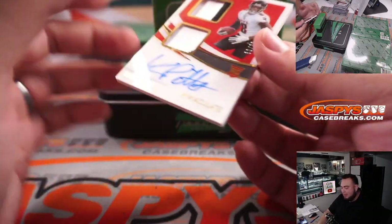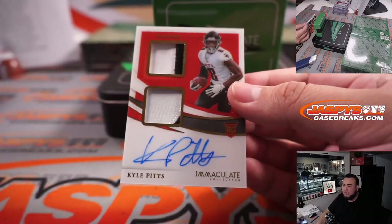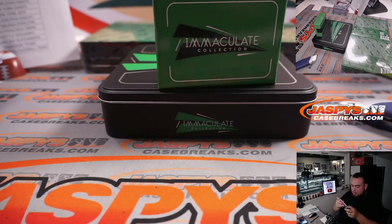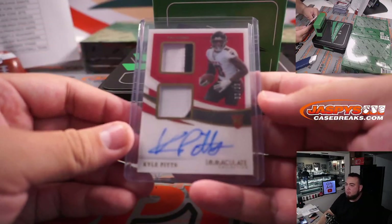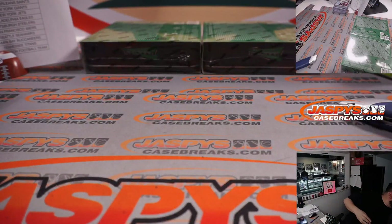Wow, another Kyle Pitts — two color patch and autograph, 30 out of 99. Atlanta Falcons, going to Brody. All righty guys, two more boxes.